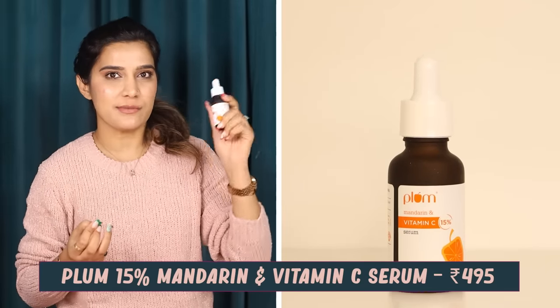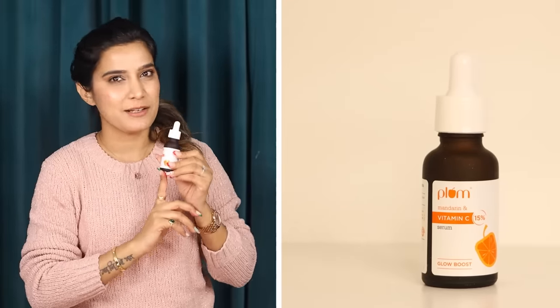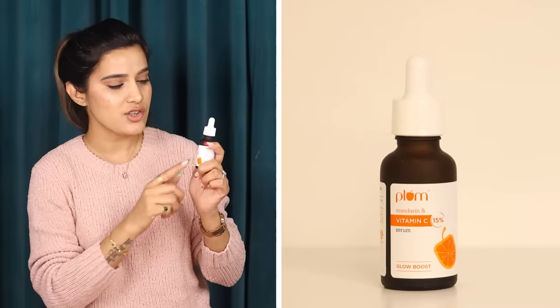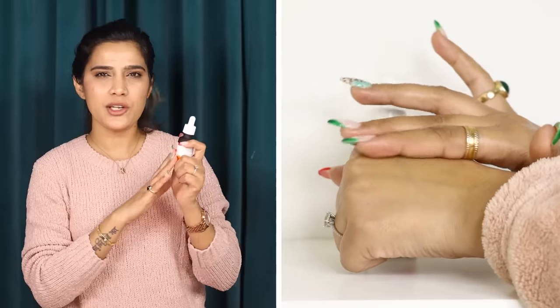Another Vitamin C serum I have to talk about is Plum Mandarin and Vitamin C, which is a 15% Vitamin C serum. It comes in dark bottle packaging with a dropper — very safe and convenient to use. All the Vitamin C serums are easy to travel with, with leak-proof packaging. If you are looking for immense glow on your skin, this is the Vitamin C serum to go for. Price-wise, it is very affordable. Pay attention to the active ingredient percentage, which is 15% — a higher concentration than 10%, so you are going to get good results. It will fade dark spots and even out skin tone. Don't start expecting results in just one week — to work on pigmentation, give it around 15 to 25 days, about a month or so.